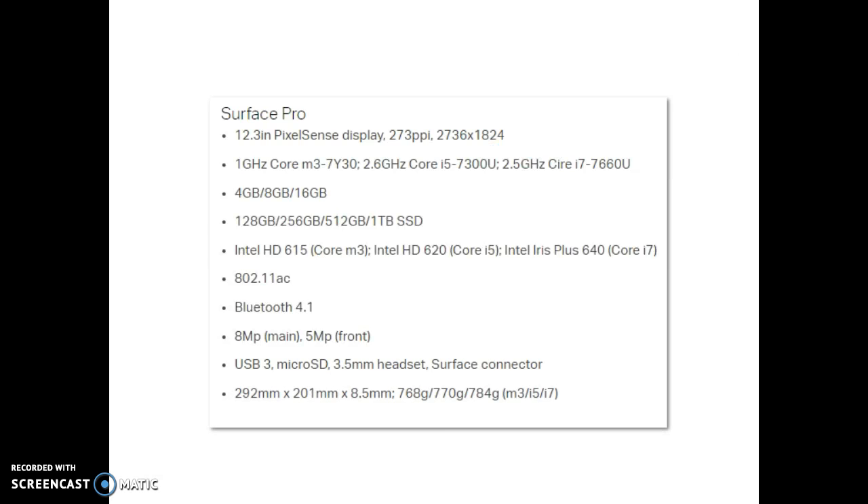The new Surface Pro for 2017 looks pretty much like the 4 in every way, except internally it's a lot more robust, with about 800 new custom parts. According to Microsoft's Chief, this isn't just a processor change — it's the integrated SSD on the motherboard.